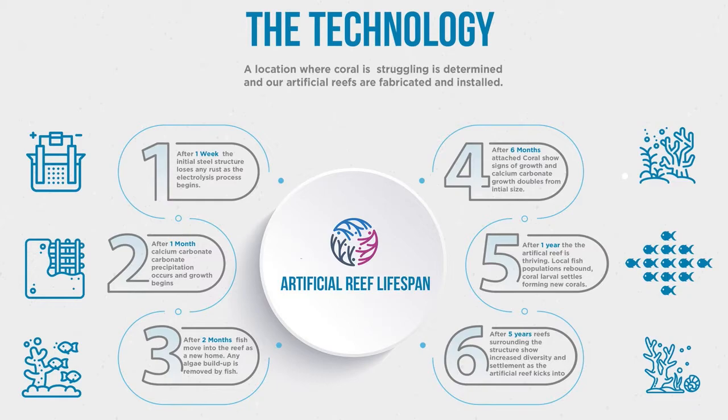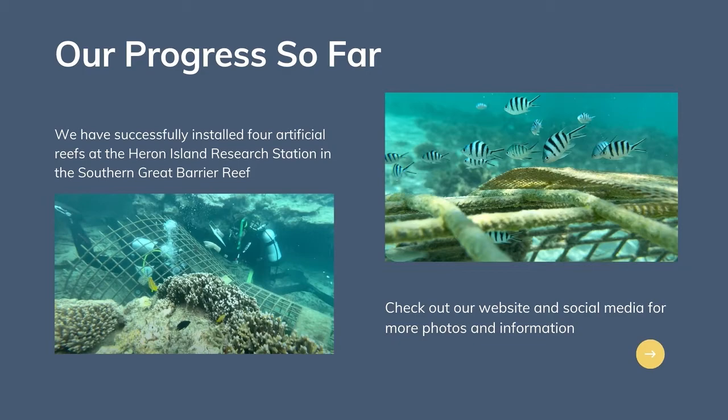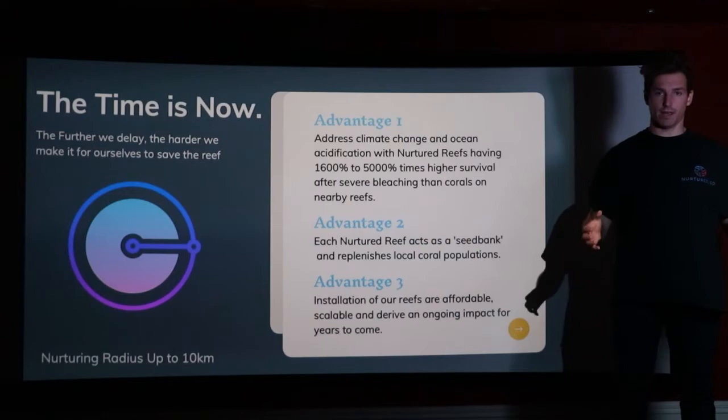Mineral recruitment reefs have been studied for decades around the world but are yet to be successfully implemented in Australia due to the difficulty with the power requirements. That's where our solution comes in. By removing the reliance on DC power, we are able to construct and install our reefs at remote locations and at scale.